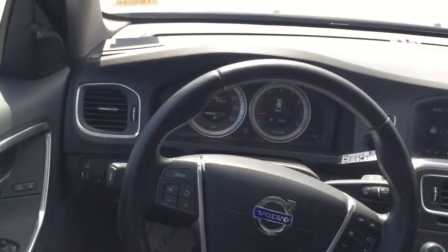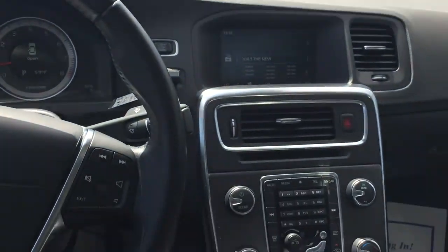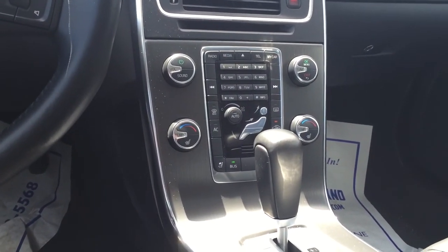And then of course you have your steering wheel with all of your options on it, and then the Sensus system with your Bluetooth, phone, satellite radio, etc. Climate control package.